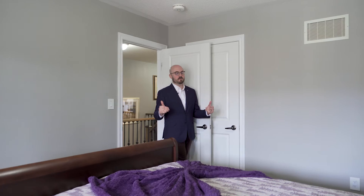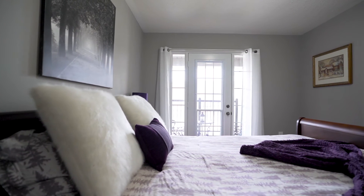Now, between the two other bedrooms, this one here is my favorite. This one has a west-facing private balcony that, finally, when we get some warmer weather, you can actually use it.